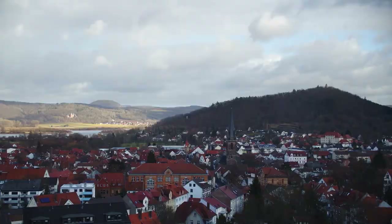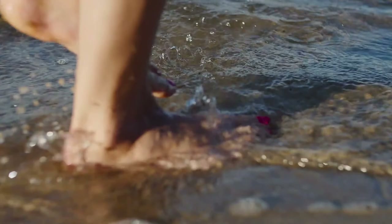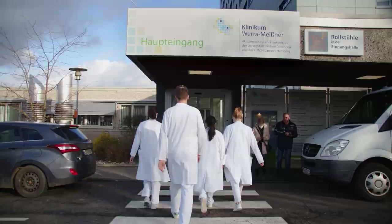What I particularly like about the town of Eschwege is that there are many opportunities for outdoor activities here. For example, you can go hiking around Lake Werratal on the weekends or explore the many castles and fortresses in the area.